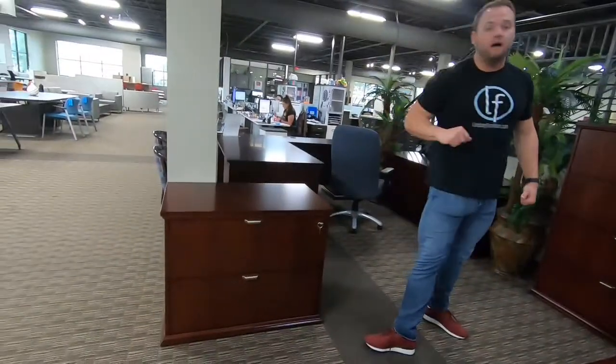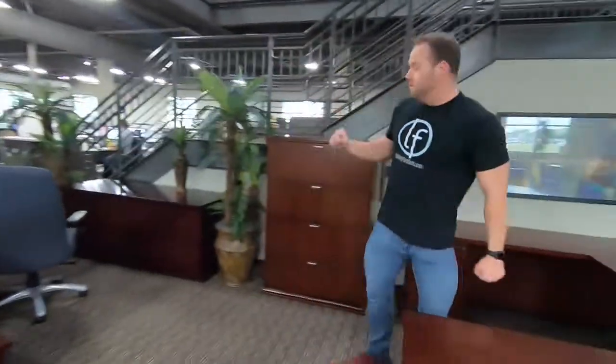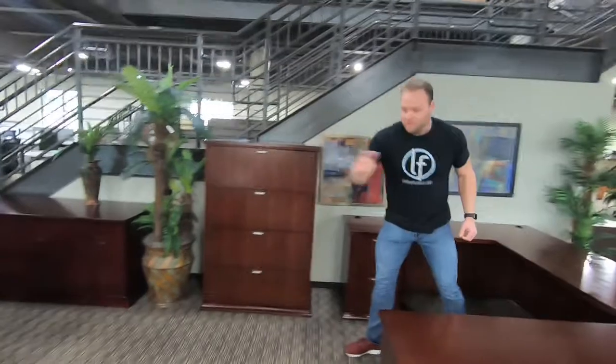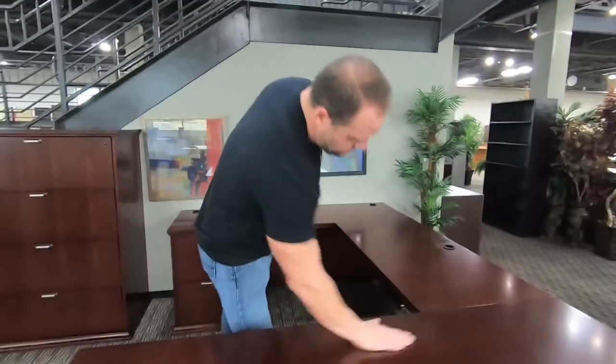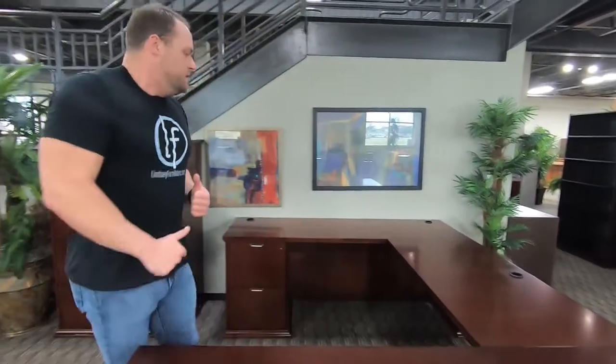This is a four-drawer lateral file and this is a two-drawer lateral file. This series is an all-veneer product — all wood, made right here in the United States of America. It is an extremely high-end product.